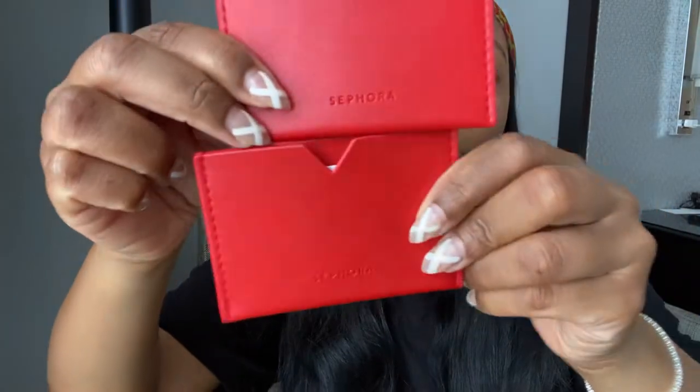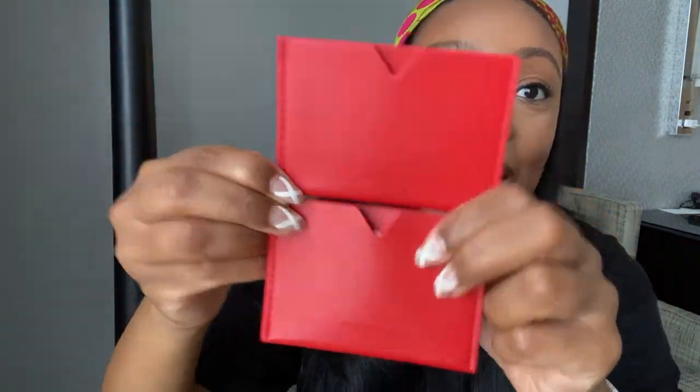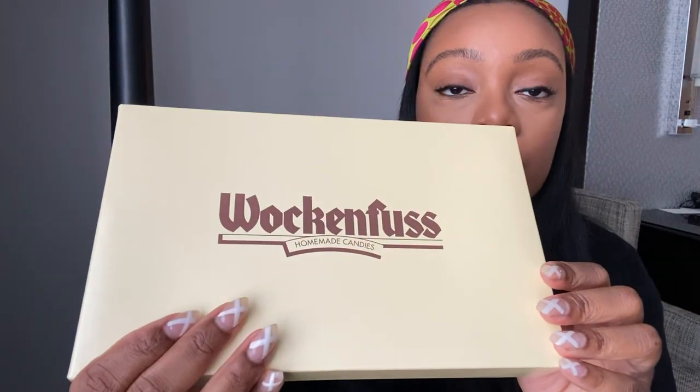I wanted to show y'all what the gift cards came in — isn't that so cute? I'm literally going to put my business cards in these holders. They also got me chocolates from this chocolate company I'd never heard of before. I really do love chocolate. It's a Maryland brand with locations in Baltimore, Bay Area, Columbia, and Ocean City.